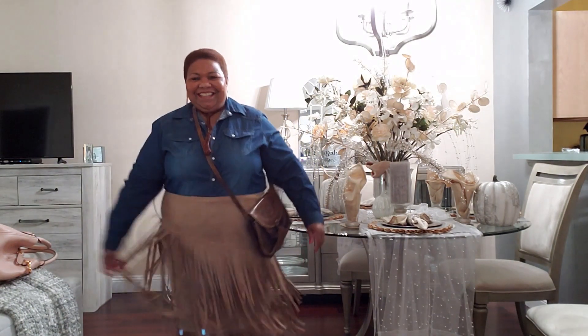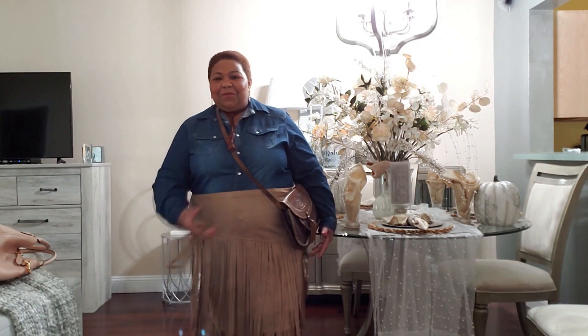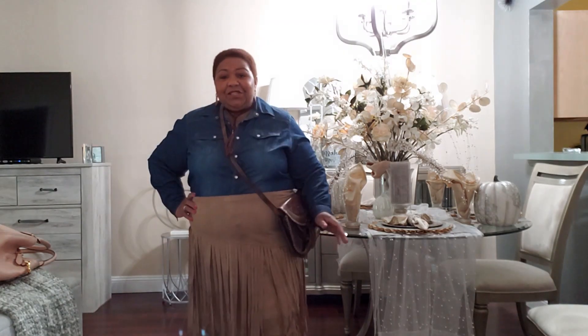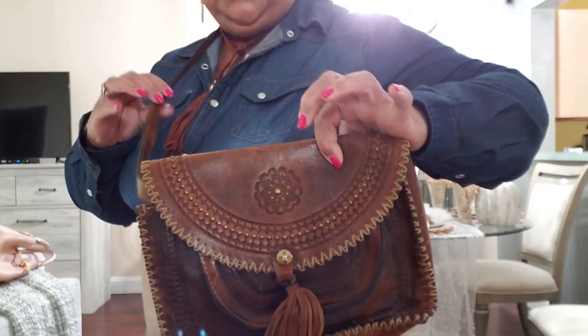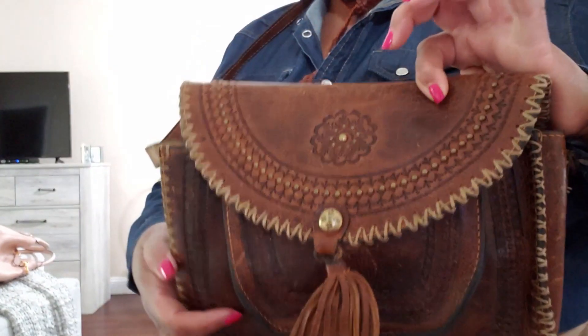Isn't this fun? I remembered I had this skirt and I've only worn it a few times, but I really like it. It's very Western-inspired, flirty, and fun. I just paired this with my Patricia Nash leather Western crossbody bag, and I love that — I love the whole thing together. What do you think about the little Western-inspired look?